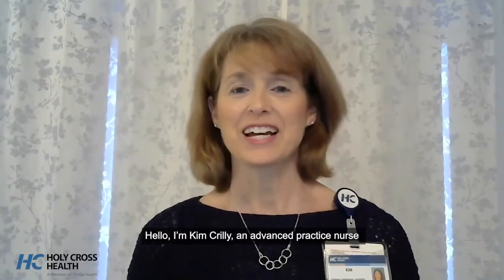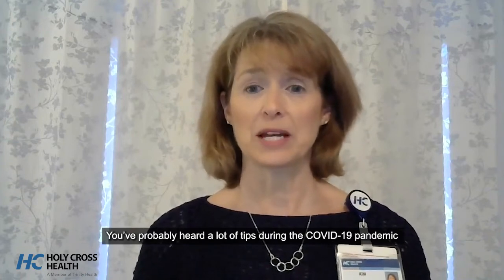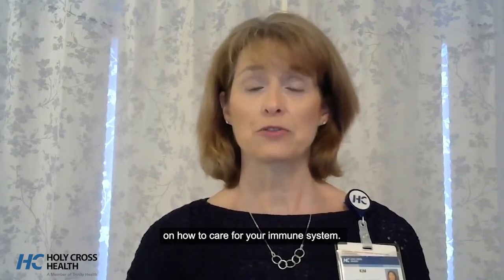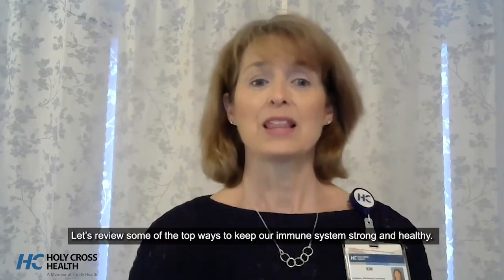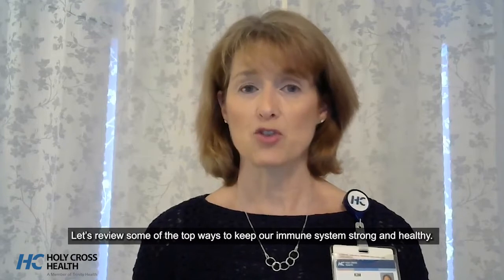Hello, I'm Kim Crilley, an advanced practice nurse and the outpatient diabetes educator at Holy Cross Health. You've probably heard a lot of tips during the COVID-19 pandemic on how to care for your immune system. Let's review some of the top ways to keep our immune system strong and healthy.